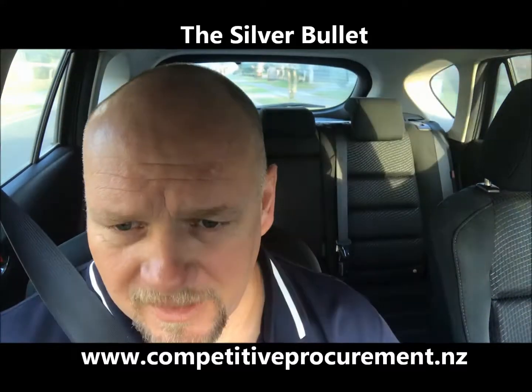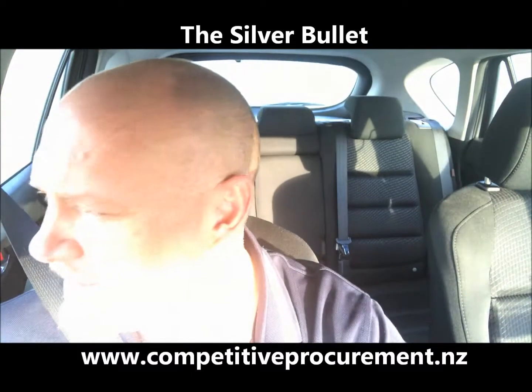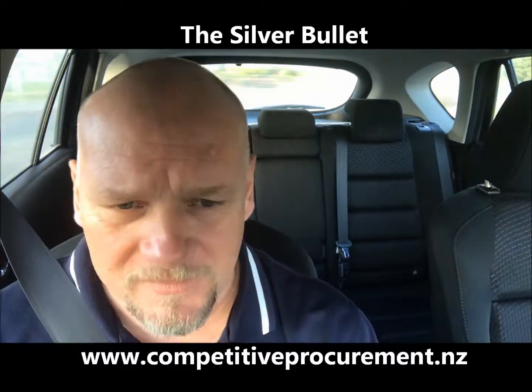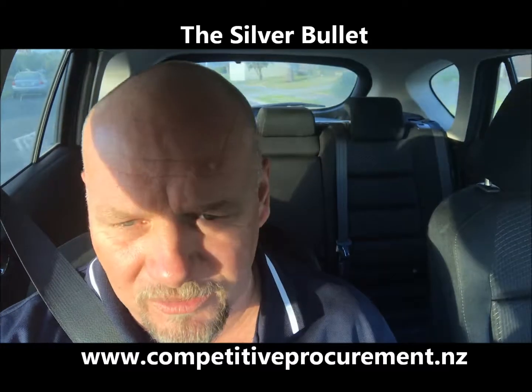Good morning. My name is Jason. I work for a company called Independent Stevedoring Limited. We're based here in Tauranga. My role is looking after the Sulphur Point container terminal.